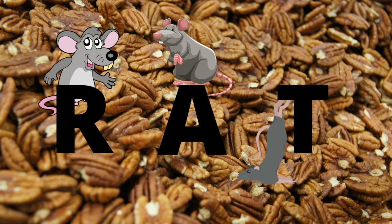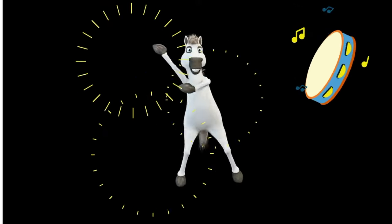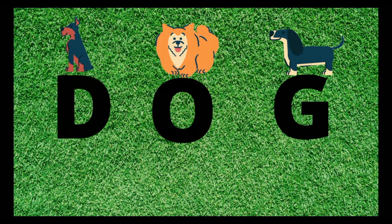Let's dance it out. We're gonna sing it again. Let's dance it out. Here we go. Dog. D-O-G. Dog.